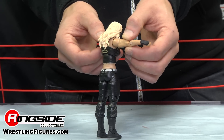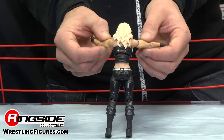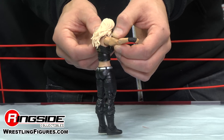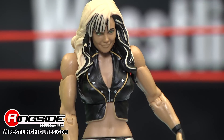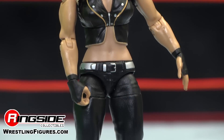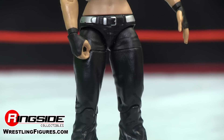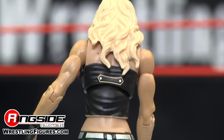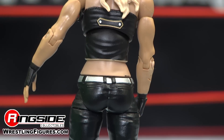Caitlyn is muscular like her real life counterpart — fit, in shape, and ring ready. She has black MMA style gloves on. Caitlyn sports a black vest that has gold trim and silver buttons. If you take a look at her hip hugger pants, which are kind of loose and baggy at the bottom, she has a silver and black belt as well as black tactical wrestling boots.